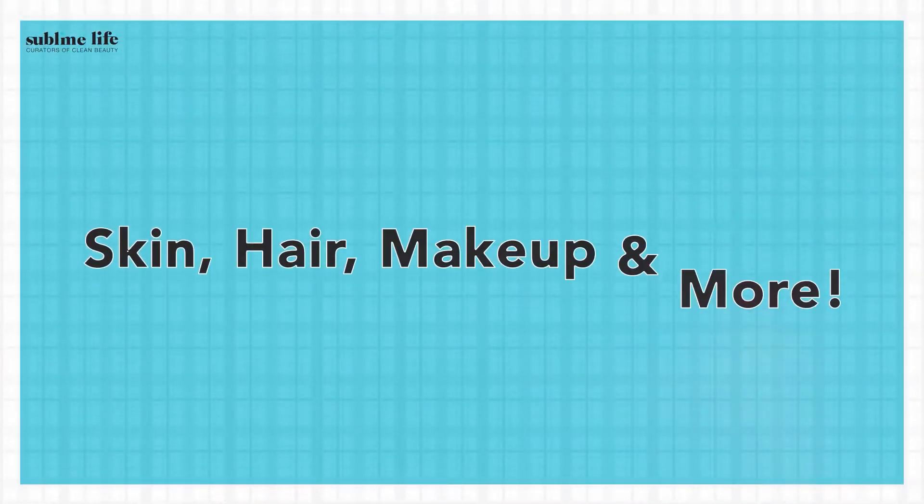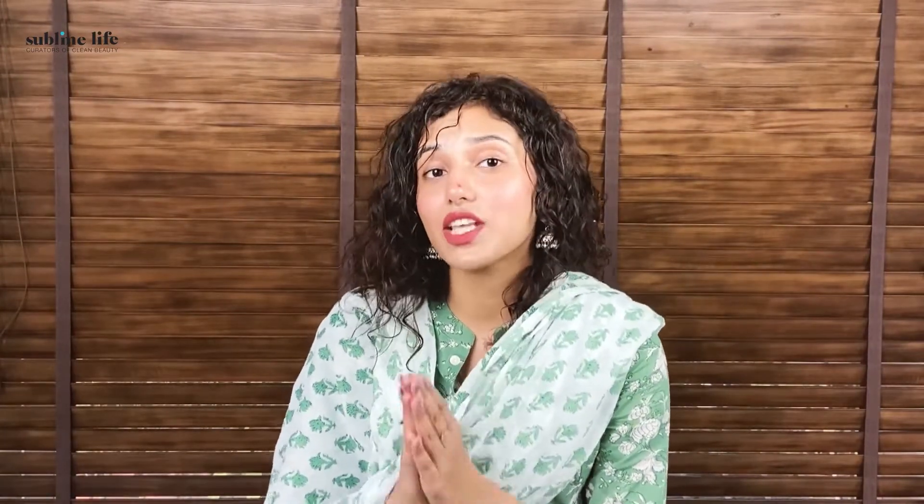Hi everyone, I'm Prashree and welcome back to Sublime Life's YouTube channel, your one-stop destination for all things skin, hair, makeup and more. Are you a skincare lover looking for products that don't burn a hole in your pockets, or looking for budget-friendly but effective skincare that actually works for your concern? Worry no more, we've got you covered. In this video, we are talking about six products that are worth the shot and are must-haves under a thousand rupees.